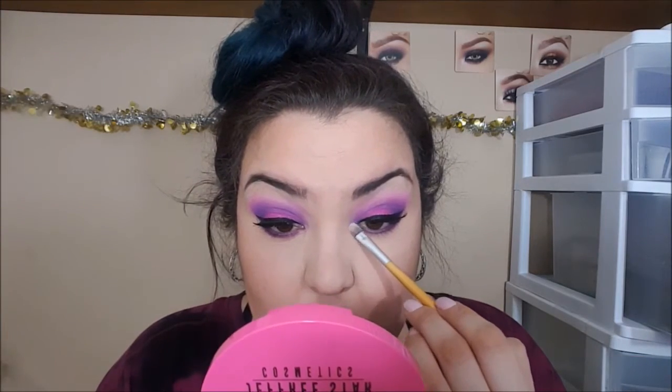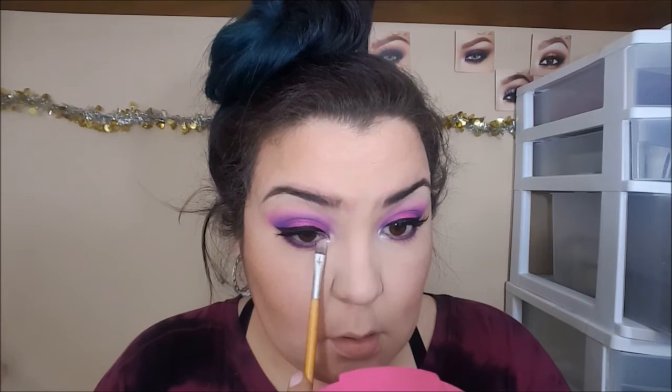Now I'm taking the Jeffree Star Skin Frost in the shade Ice Cold and placing that into the inner corner of the eye to highlight that area. Then we're going to highlight our entire face using the same highlighter because it's such a beautiful highlighter.